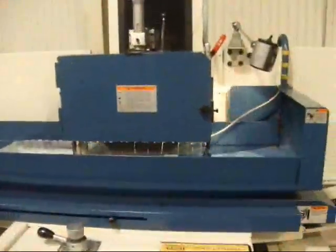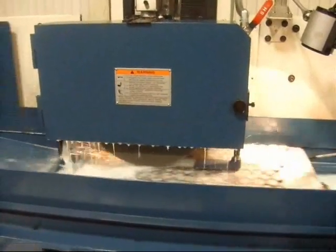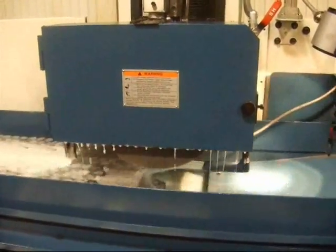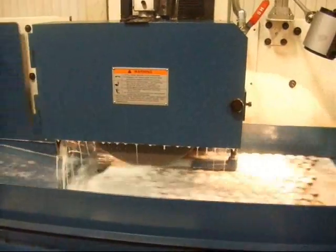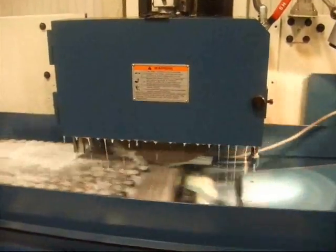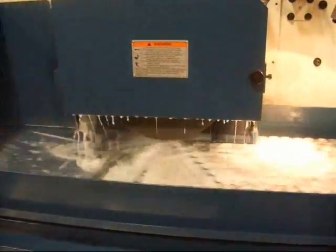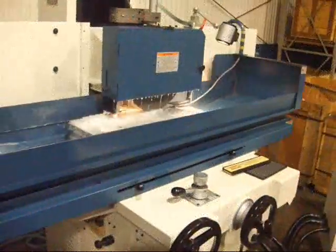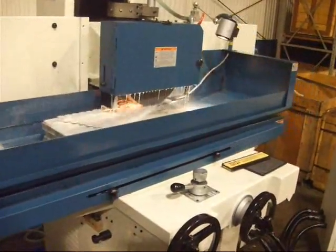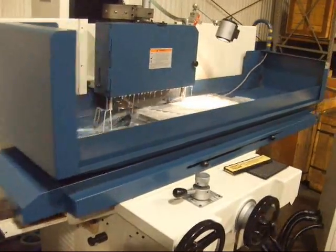The Kent KGS WM-1 surface grinder, one of many models, styles, and sizes that Kent offers. This machine is built with casting that's heavily ribbed for long life, rigidity, and performance. This 12x24 inch casting design has been around for over 25 years and thousands of installations.